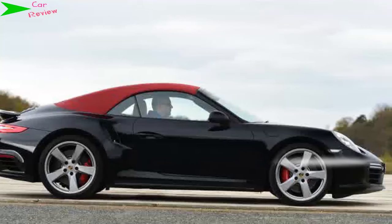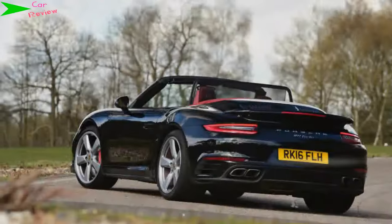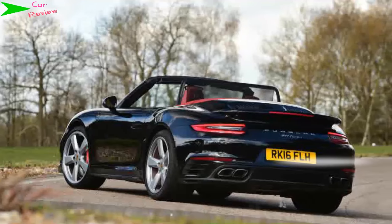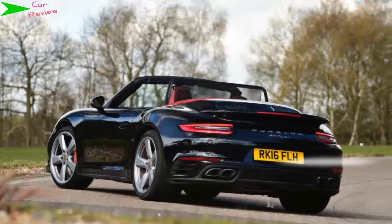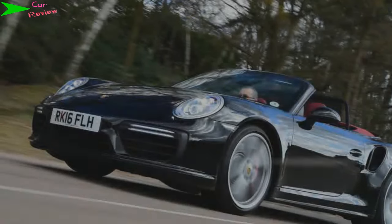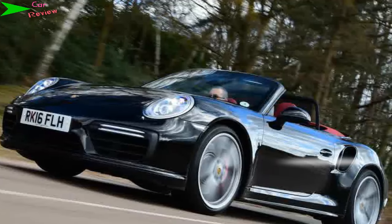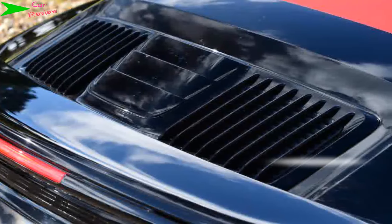The good but frankly unsurprising news is that the 911 Turbo Cabriolet is mind-bogglingly fast. It is hard to think of any car, let alone a convertible, that would be as quick from point to point, thanks to the rapid-shifting seven-speed transmission, four-wheel drive, and those enormous reserves of power and torque. It's a surprisingly refined cruiser too, particularly if you stick the adjustable dampers and powertrain into their normal modes to soften the ride and calm down the exhaust note.